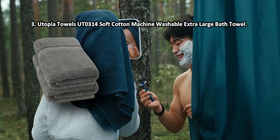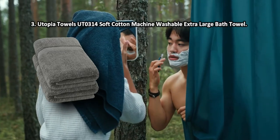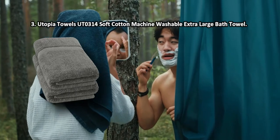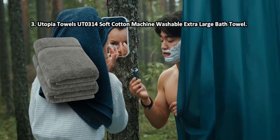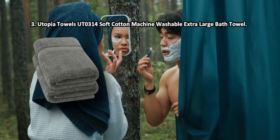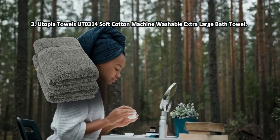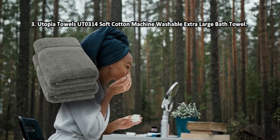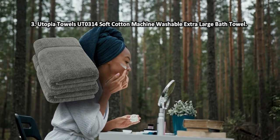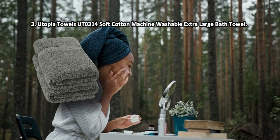At number 3: Utopia Towels UTO314 Soft Cotton Machine Washable Extra Large Bath Towel. Comprised of 100% ringspun cotton, the fabric doesn't just give your skin a much softer feel but also keeps the towel intact for years to come. It is hypoallergenic, completely breathable, and particularly great for people with sensitive skin. It gives you quick drying, ample coverage, and comfortable lounging options — easily the best thing for your body after a nice shower. The company also offers a great choice of luxury colors. After some time, however, loose threads start to pop up.